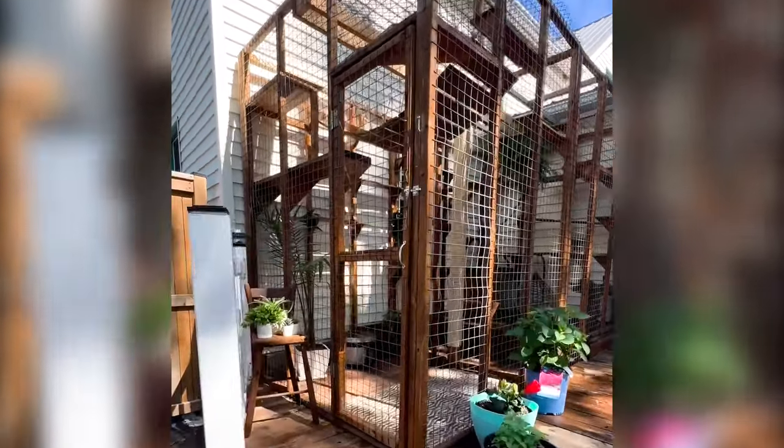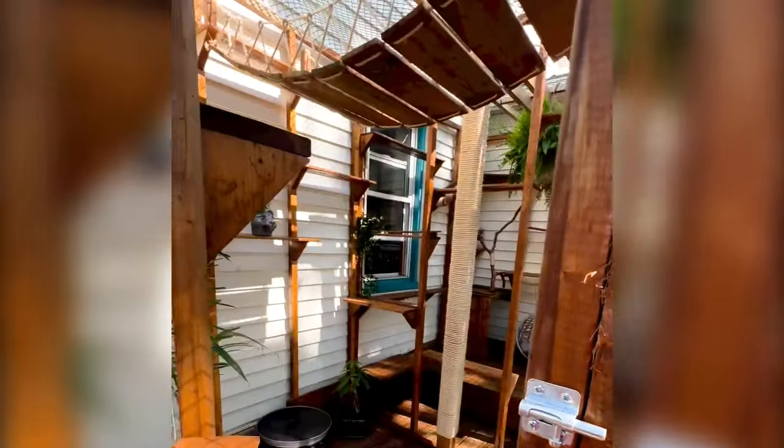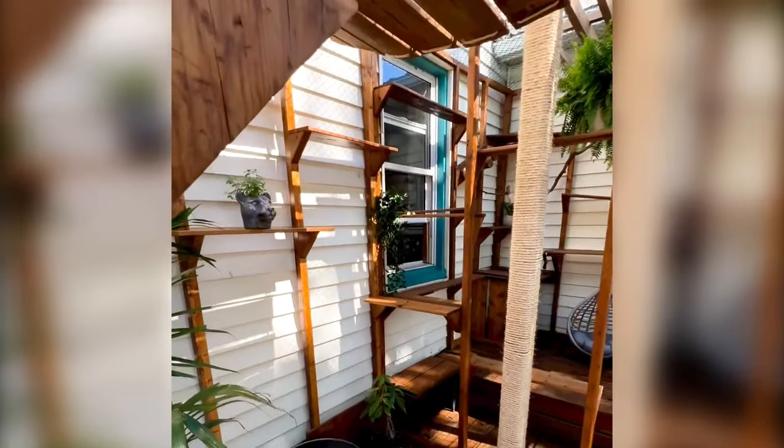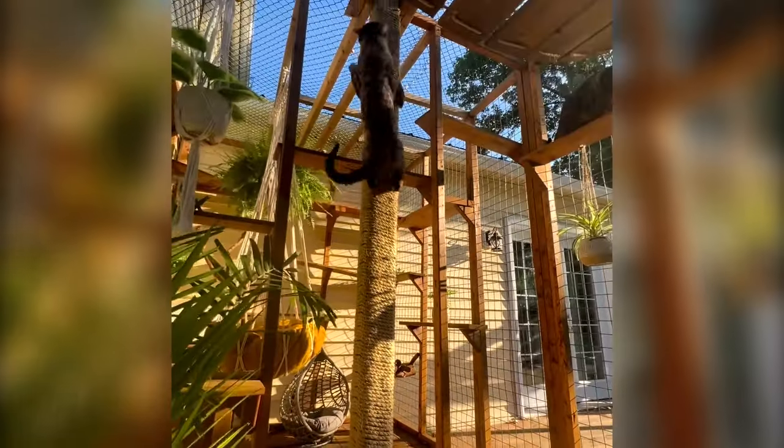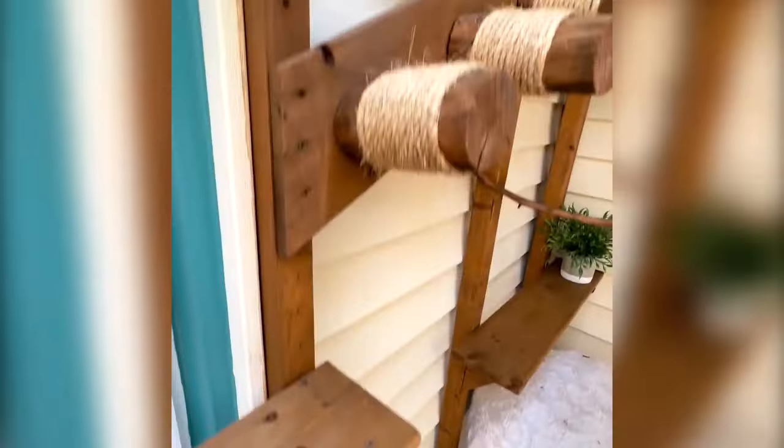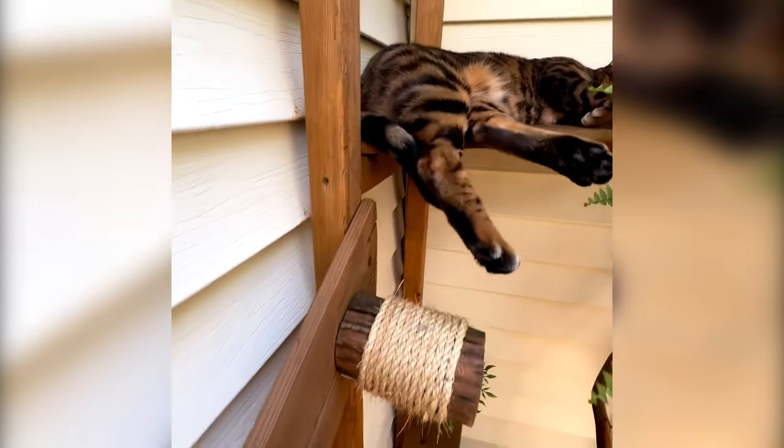When we first started building a catio it was literally just a cube with chicken wire fencing it in — no shelves. And then I kind of started to see how much he was using it and how much he enjoyed being outside, so every weekend in the summer I would be like, okay, we're gonna add in a shelf here.